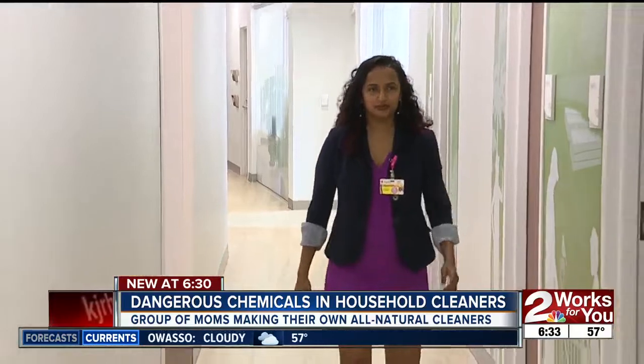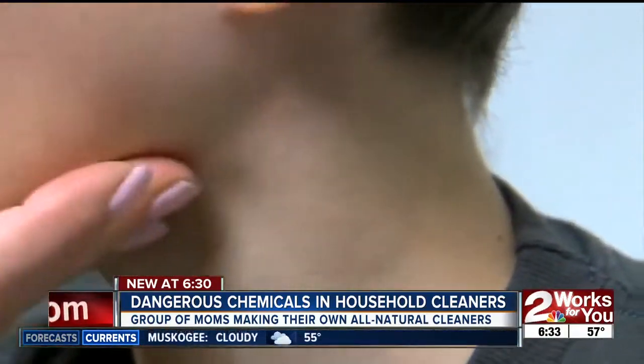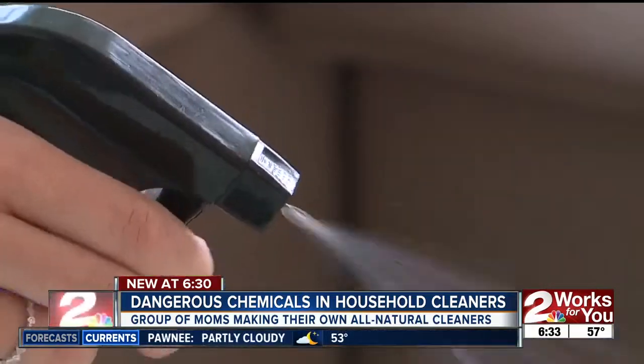Dr. Aparna Bull, a pediatrician, says our everyday products could be to blame for your child's health problems like eczema and even asthma. 'They might be irritating to the skin, the eyes, the lungs, and they're expensive. You know what? Just eliminate them altogether.'